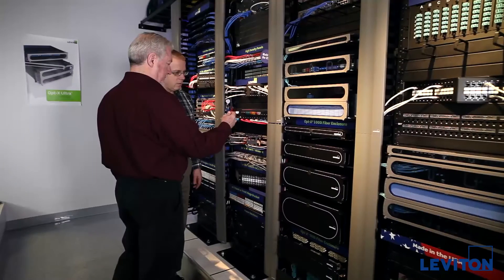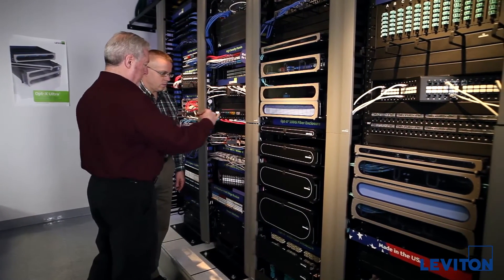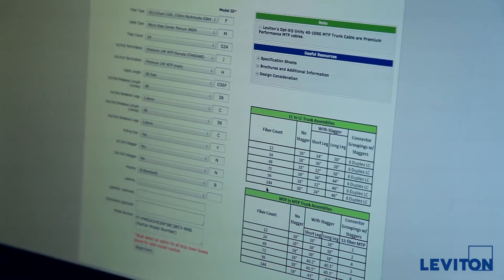They have extensive experience with the most popular active equipment, network topologies, and transmission methods. We can also help you custom configure solutions and ship them to you quickly, giving you exactly what you need when you need it.